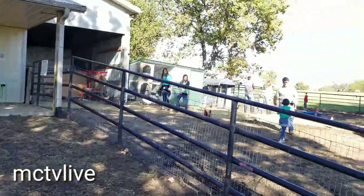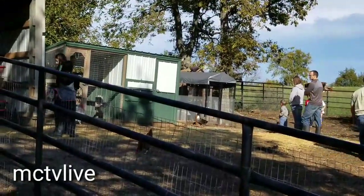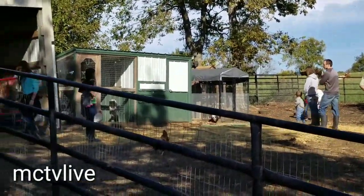We have 17 alpacas. We got 10 about two years ago, and within a month we had five babies. Now we have two new babies within the last three weeks — Maisie and Ranger. We also have miniature donkeys Shiloh and Stanley, and lots of chickens, ducks, and guinea hens out here on our 40-acre ranch.